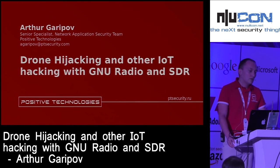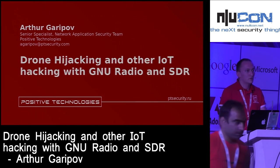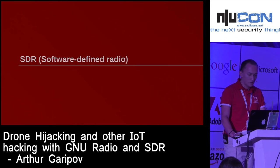Wireless devices are widely used nowadays — they surround us. You can see them every day in daily life: wireless keyboards, wireless remote controls, different gadgets, toys. My presentation is about SDR particularly.